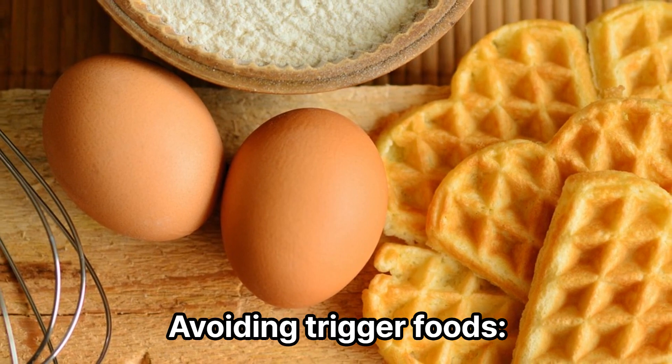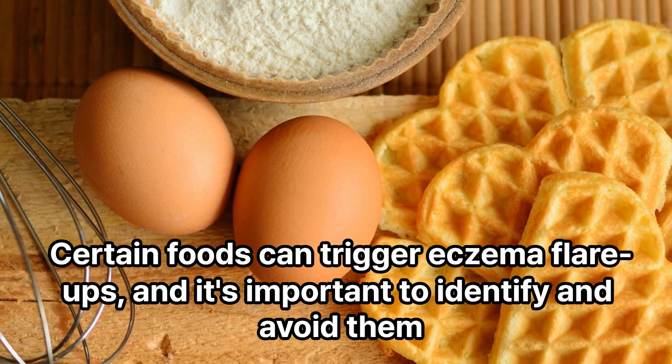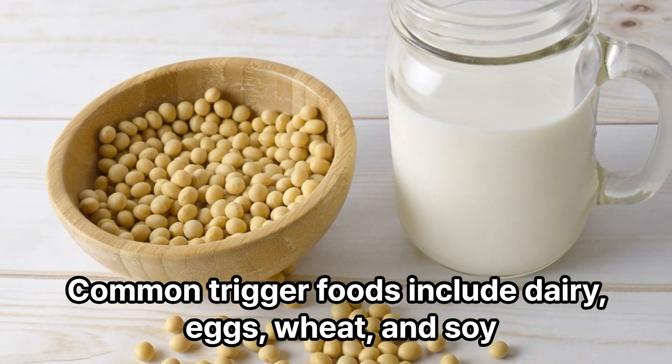Avoiding trigger foods. Certain foods can trigger eczema flare-ups, and it's important to identify and avoid them. Common trigger foods include dairy, eggs, wheat, and soy.